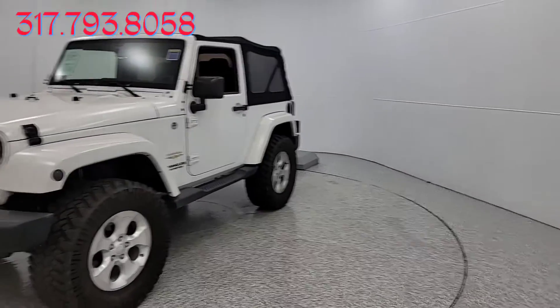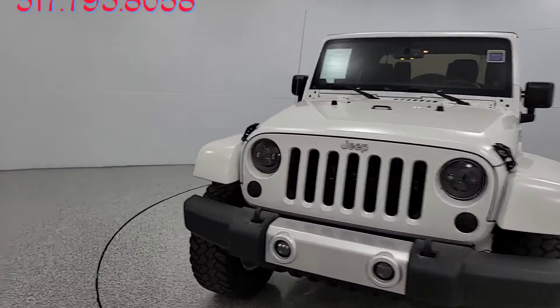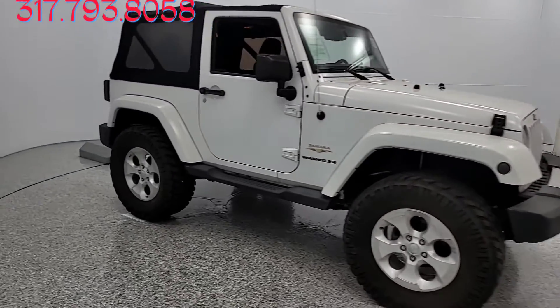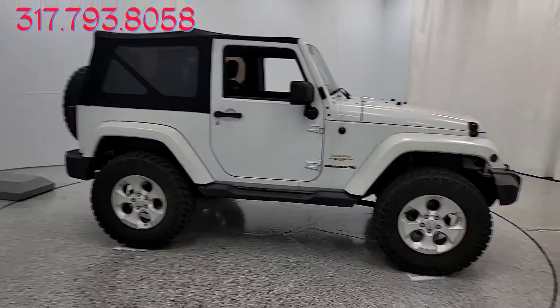All right, everybody, we're back with a 2014 Wrangler Sahara. Doing a walk-around video for a customer of mine. This is a very low-mile Sahara. This one does only have about 42,000, I believe, is the approximate miles on here. In a moment, we'll jump in and get the exact miles.